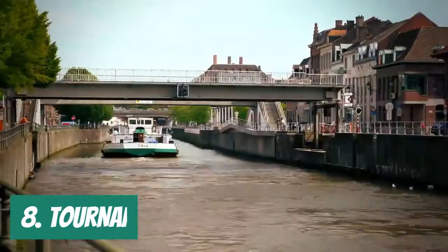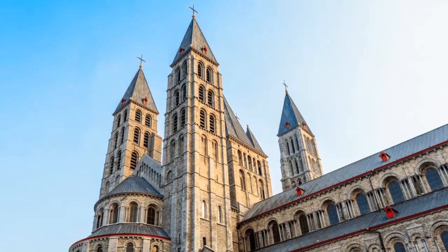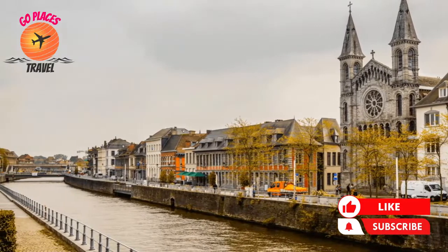Number 8. Tournai is a great spot to escape the commotion of larger Belgian towns. The Five Tower Gothic and Romanesque Notre Dame Cathedral, which is located in this city, is said to be one of the most magnificent cathedrals in the world.